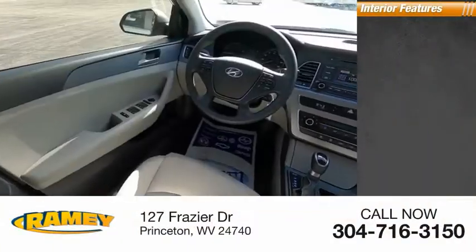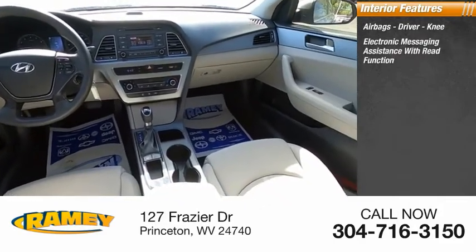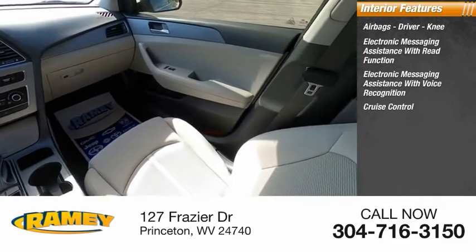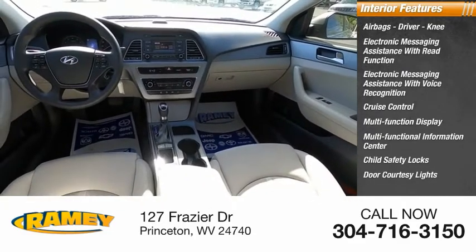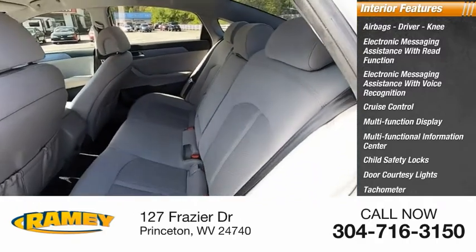Inside you'll find airbags — driver and knee — electronic messaging assistance with read function, electronic messaging assistance with voice recognition, cruise control, multifunction display, multifunctional information center, child safety locks, door courtesy lights, tachometer, passenger airbags, and occupant sensing deactivation.